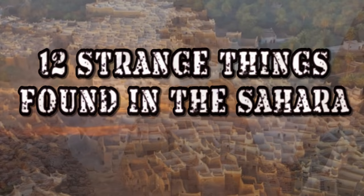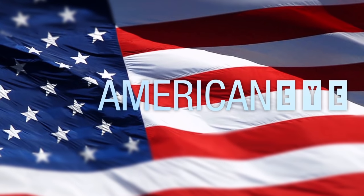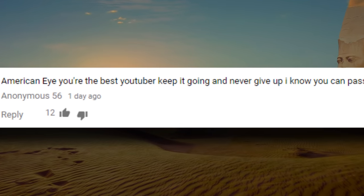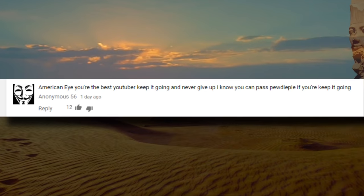12 Strange Things Found in the Sahara. But first, thanks Anonymous for leaving us this comment and for keeping us motivated. With all the support from you guys, we're sure we'll pass PewDiePie in no time.